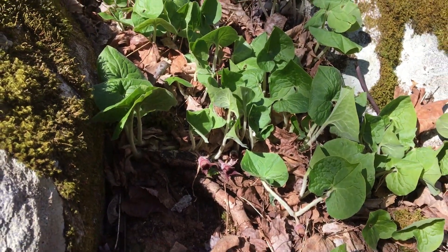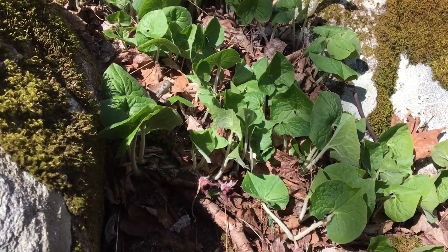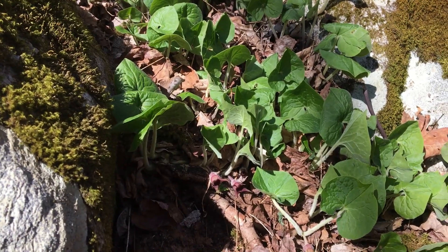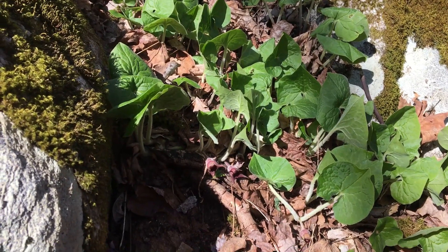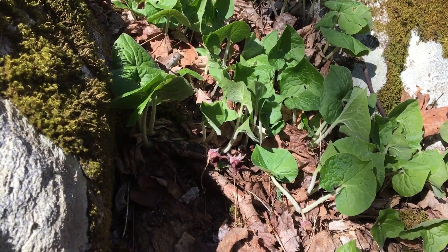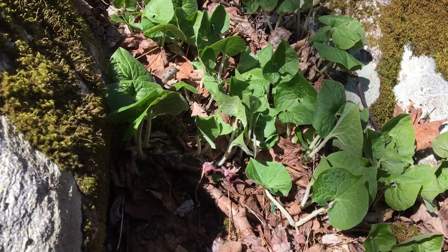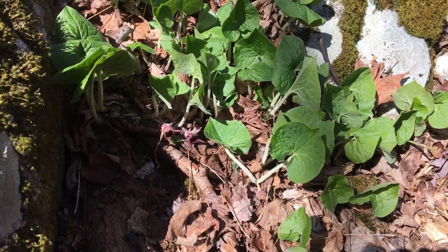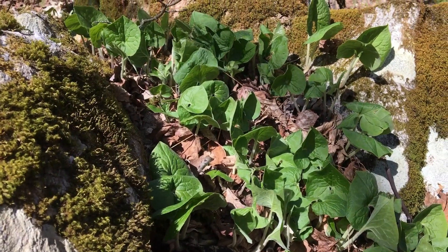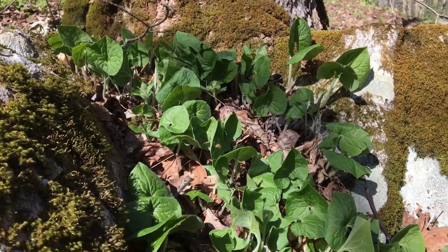Wild ginger is a plant that tastes a lot like the Asiatic gingers, but it's not related — it just tastes that way. It's not endangered in most states, but it is a plant of some concern. While it is common, it is very slow growing, so it takes a long time for this plant to keep producing. Ecologically it's suffering a lot from habitat loss and from over-harvesting.